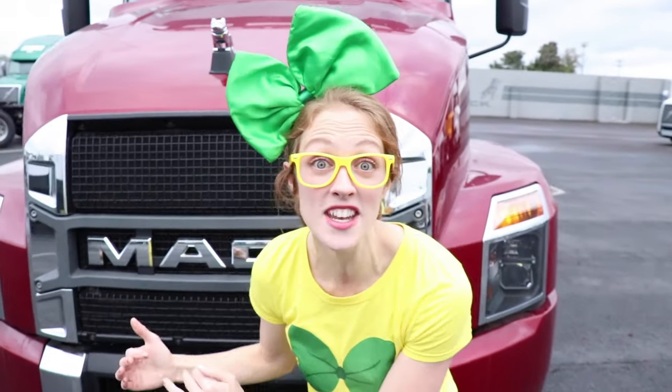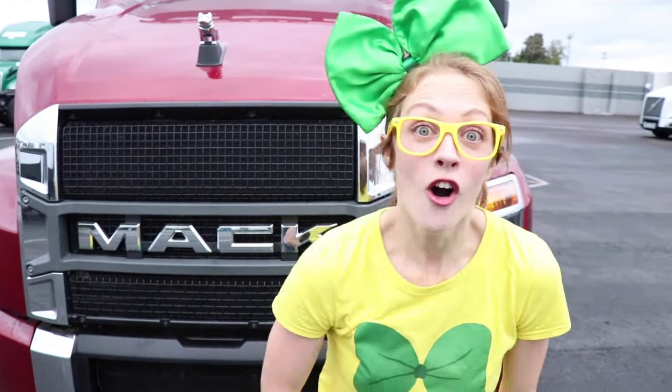Oh, this is a Mack sleeper truck. It's a big semi that people use to carry products from one end of the country to the other. Oh my goodness, we have to get a closer look — come on, let's go!